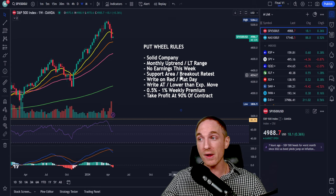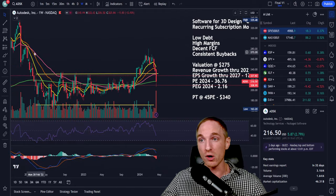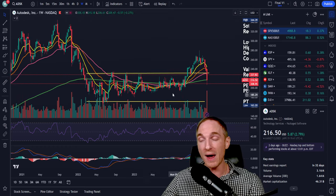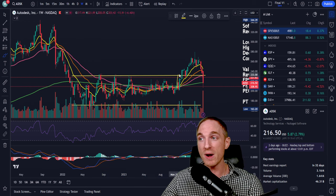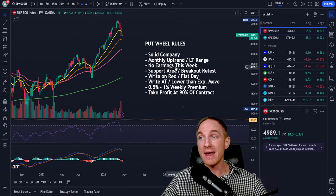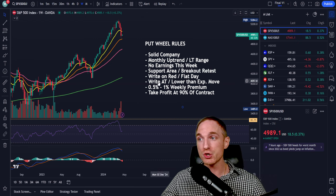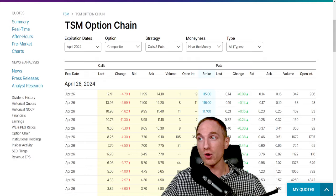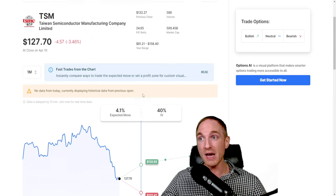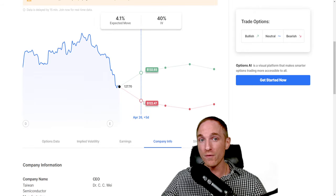Number four: we want to be targeting stocks that are in support areas or areas of breakout retest. A perfect example is Autodesk — the lower end of a range where the price is rejected down multiple times provides good price support. A breakout retest is when we have a long-term range and we break out the top end of the range, come back, and retest it before running. The retest area of a very long-term range is a very good breakout strategy and usually yields high results.